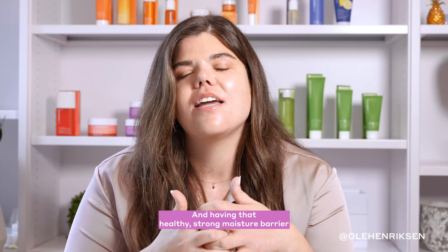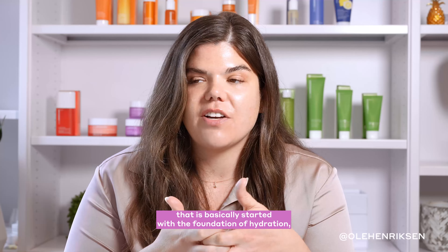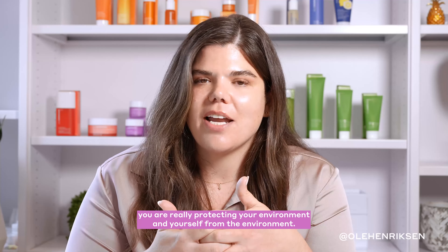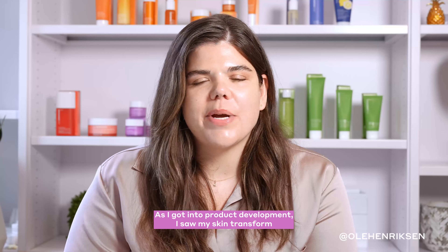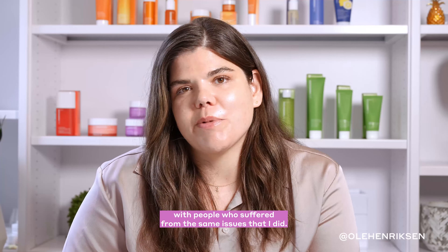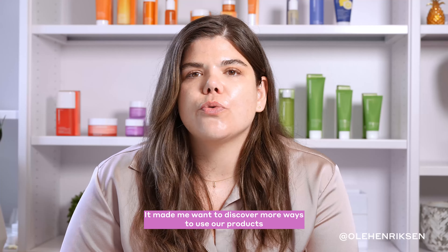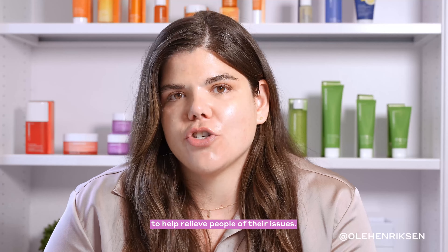Having that healthy, strong moisture barrier — founded on hydration — really protects you from the environment. As I got into product development, I saw my skin transform, and it really inspired me and gave me empathy for people who suffered from the same issues I did. It made me want to discover more ways to use our products to help relieve people of their issues.